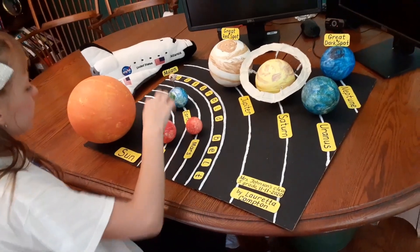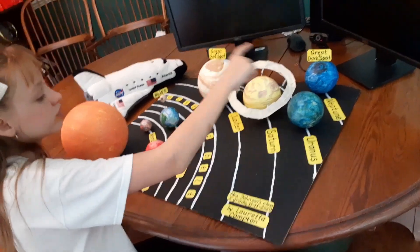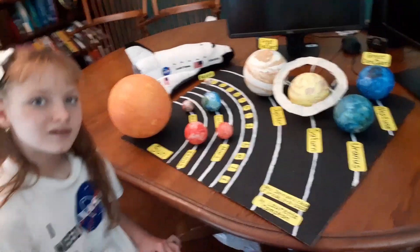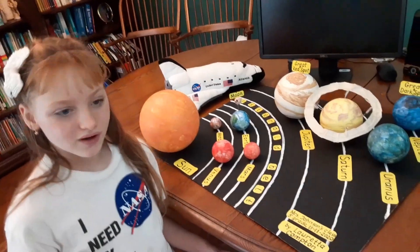Mercury, Venus, Earth, Mars, Jupiter, Saturn, Uranus, and Neptune. Let me tell you more about each one.